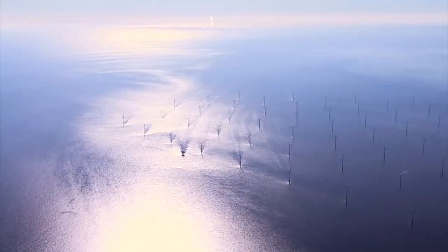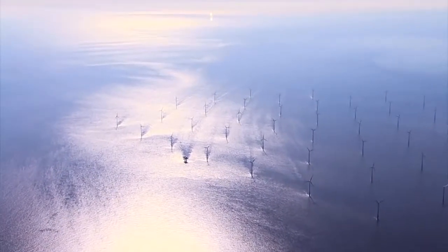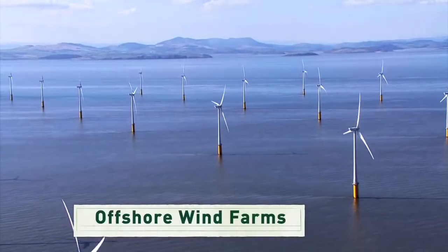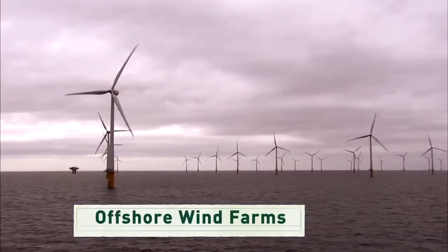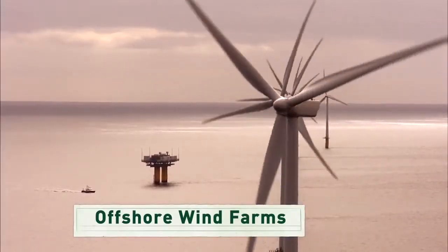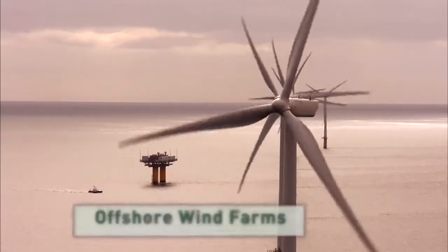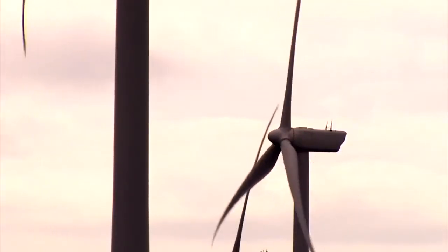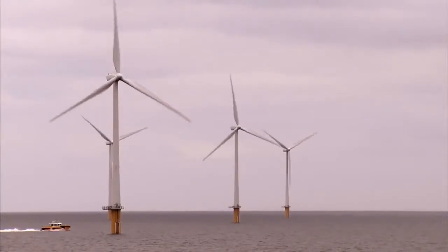And it's not just on land that turbines can capture the wind. Our oceans and the Great Lakes provide a reliable and consistent source of wind that we can capture and turn into electricity. The Energy Department is supporting innovative offshore wind projects that will help build some of the first offshore wind turbines in US waters.